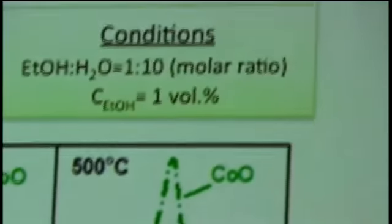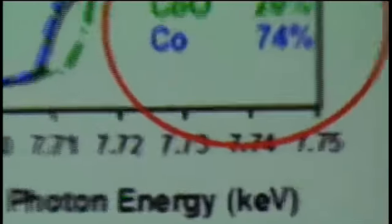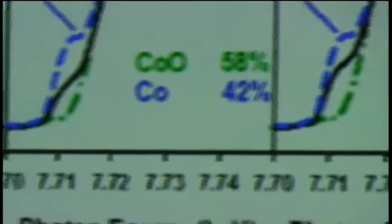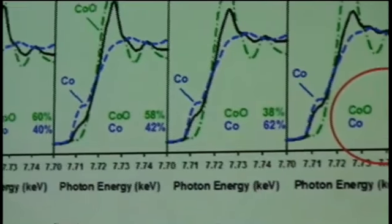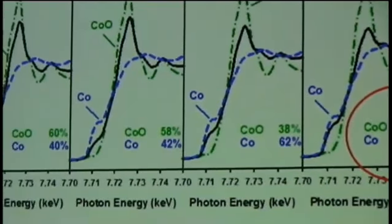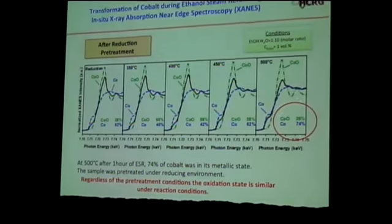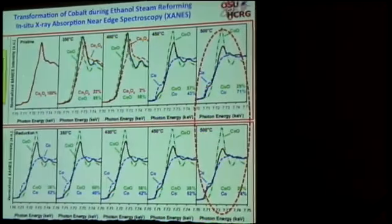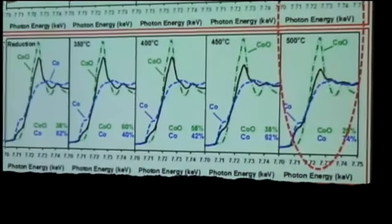If we start off with a pre-reduced sample, we are starting out with a mixture — around 62% metallic cobalt. As we start the ethanol steam reforming, there is some partial re-oxidation of cobalt species, because water can re-oxidize these cobalt species. At 500 degrees centigrade, whether you start with an oxidized catalyst or a reduced catalyst, the oxidation state converges to a very similar point.